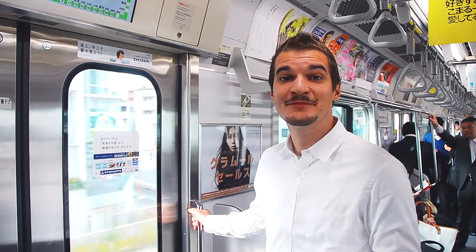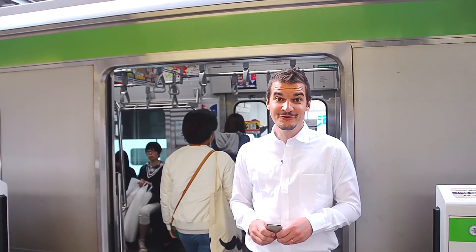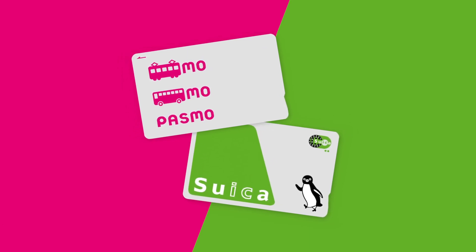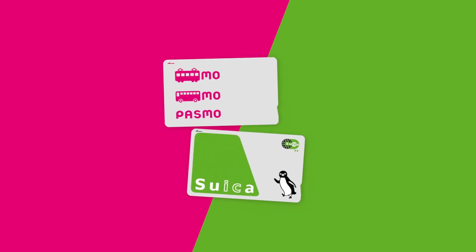You're traveling in Japan? Let me show you a way to make transportation easier during your trip. Just by using this — a PASMO card or a Suica card. Two prepaid cards that will allow you to easily use any subway or rail line in all your main destinations in Japan.